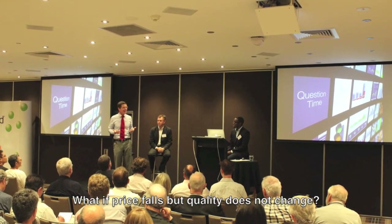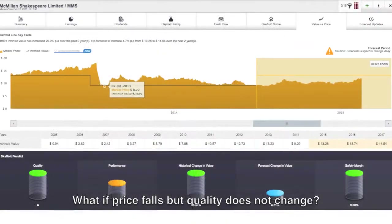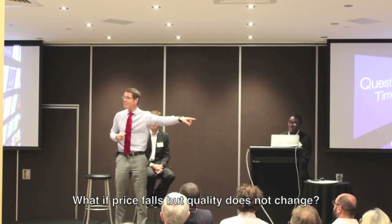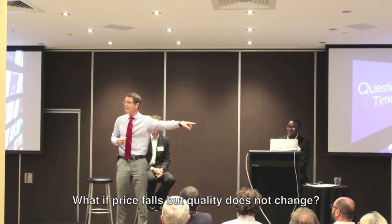People assume that when they buy a stock and it goes down, the market's right and they're wrong. The market is often wrong — there are examples every day of where the market has got it completely wrong. For example, Macmillan Shakespeare dropped to $7 when Kevin Rudd came out and said the FBT scheme on car leases is a rort and we're going to shut it down. No one was going to re-elect Kevin Rudd; he was never going to get that legislation up. The market got it wrong — we were the biggest buyer of that stock at $7.20 that day, and a few months later it was at $13. Don't believe the market's right just because the share price goes in a different direction.